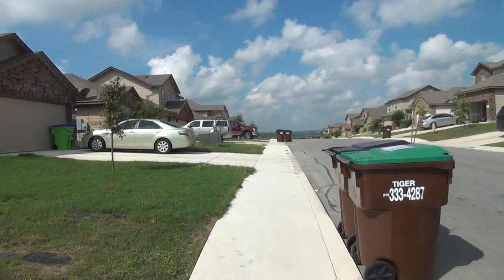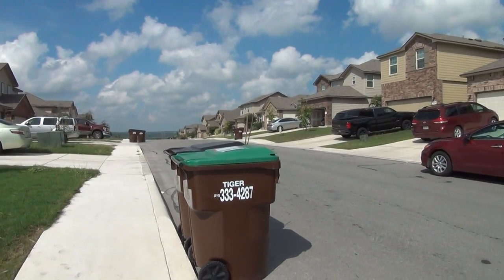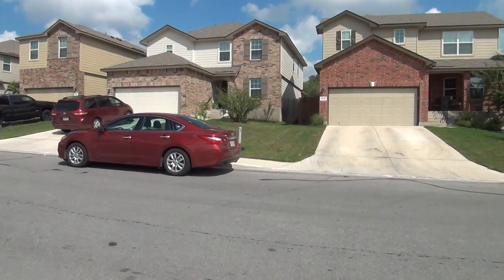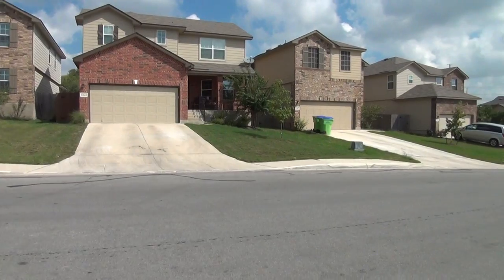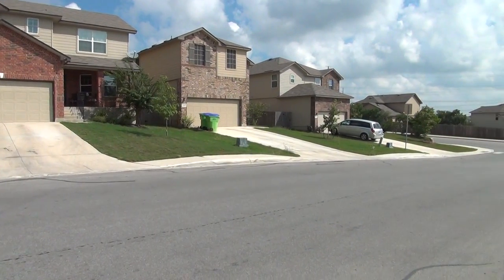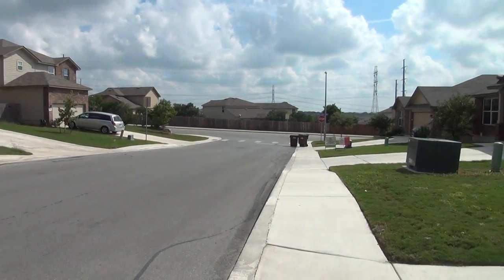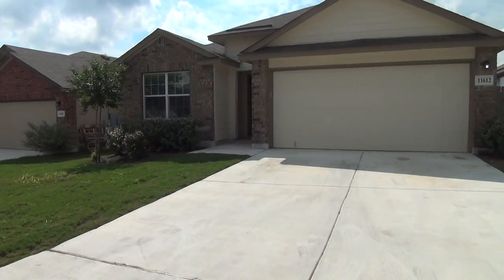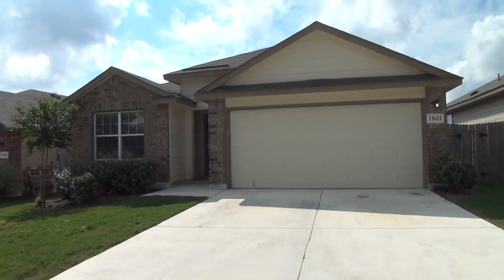HOA amenities for this subdivision include a pool and playground. This home has quick access to 1604 and 90. Lackland Air Force Base is roughly 12 miles away, and this home is right behind Bilal Elementary School. Let's go ahead and check out this gem from the inside.